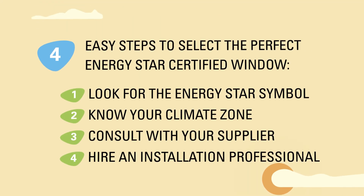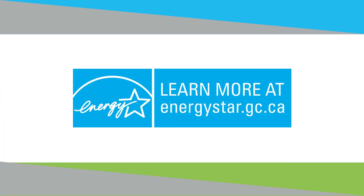Follow these four simple steps to select the perfect ENERGY STAR certified window that will save energy, save money, and protect the planet. For more information, visit energystar.gc.ca.